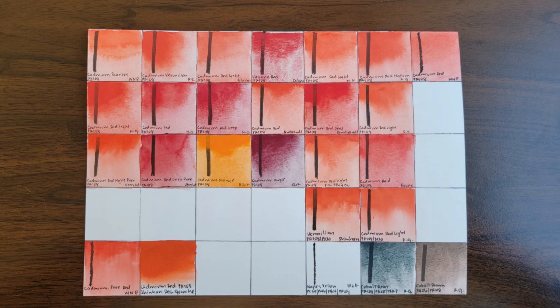Today we're starting a brand new series called Mastering Pigments, where we take one pigment at a time and break down its history, chemistry, artist usage, real world behavior, and my favorite mixes. We're kicking it off today with a legend of a pigment: cadmium red, whose pigment code is PR108.